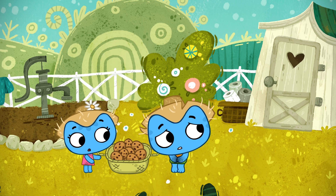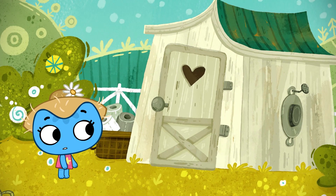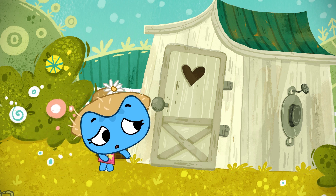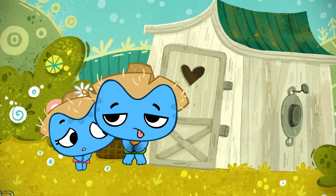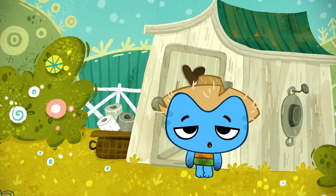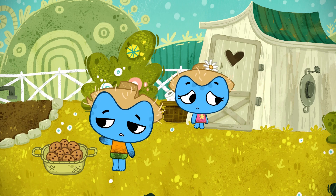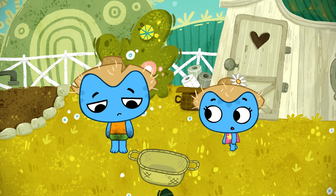Tummy ache! I'll be right back! Are you alright, Kit? Oh, my stomach! What happened to us, Kate? It must be the cookies we ate! You're right. We'd better dump them. Oh, so much for winning that contest!